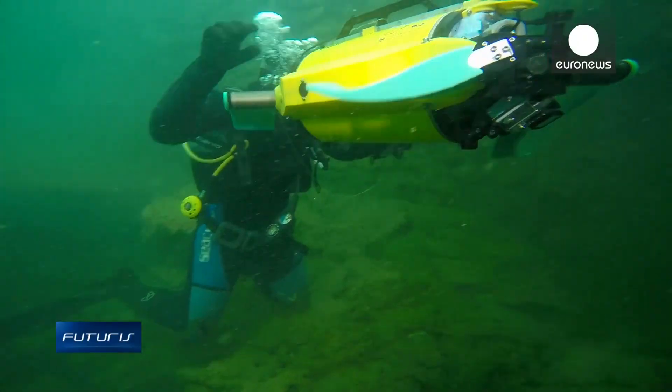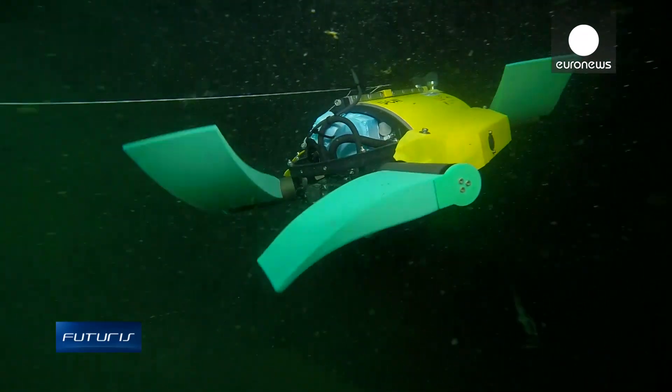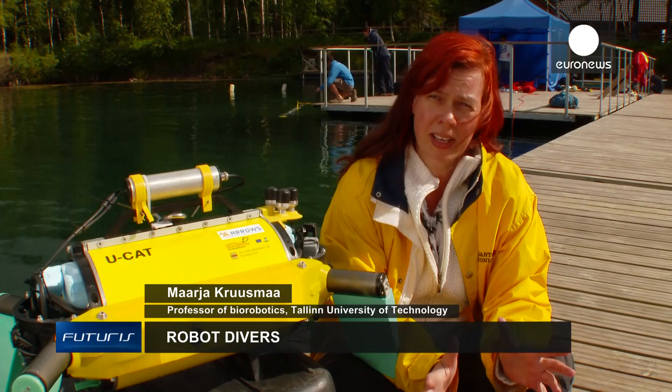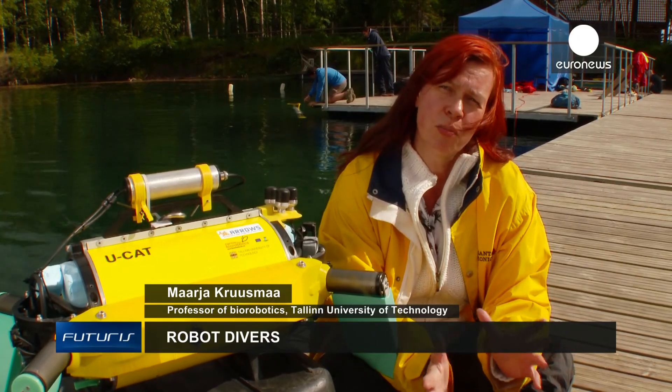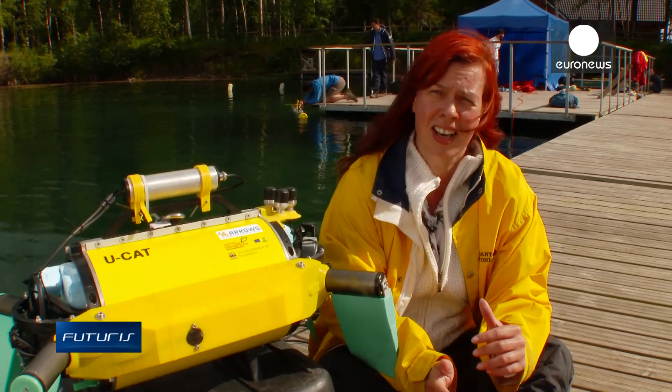UCAT is designed to help underwater archaeologists working at shipwrecks and similar sites. It has to go into confined places, take video footage, and come back again. There's very little space sometimes, so this robot can turn and manoeuvre around all axes and come back.